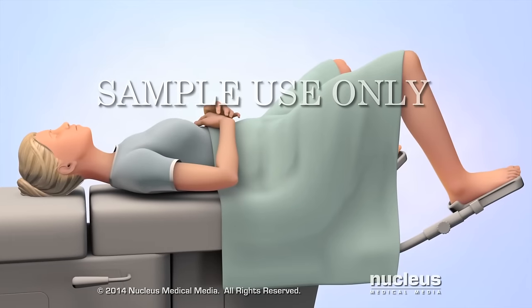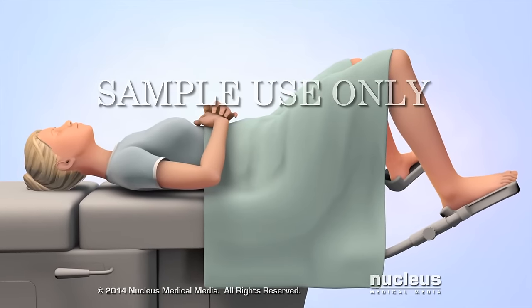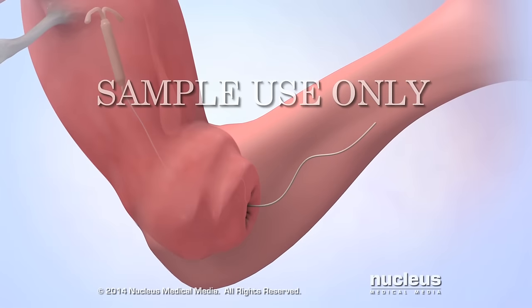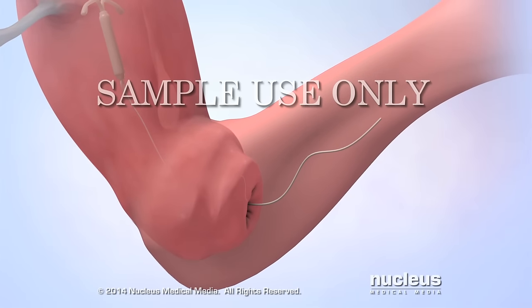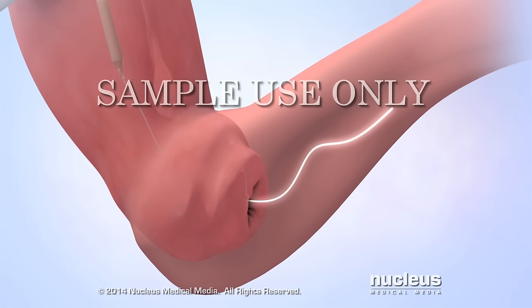About a month after inserting an IUD, the doctor may schedule an exam to make sure it is still in place. The doctor may also teach the woman how to check her IUD between visits by feeling for the string inside the vagina.